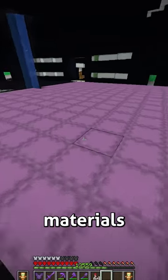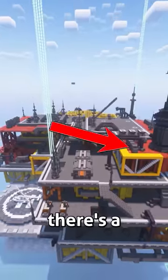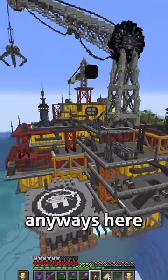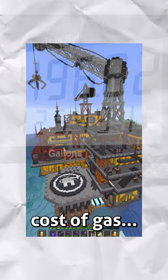After I'd collected all the materials, I went to an ocean and began building the entire rig. If you want to see the full video, there's a link in the pinned comment. Anyways, here it is. And unfortunately, this still won't lower the cost of gas.